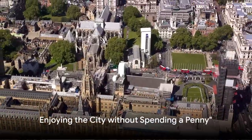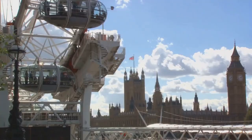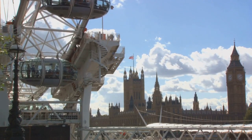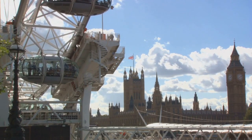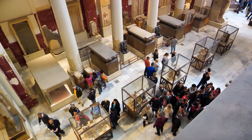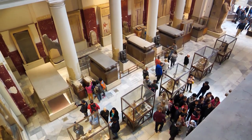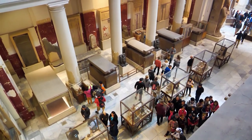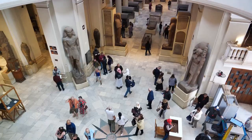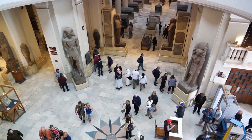Did you know there are countless places in London you can visit for free or for a small donation? London is not just about the Big Ben or the London Eye. It's a city rich in history, culture and art, and the best part is that you can experience much of it without spending a penny. Let's start with the world-class museums. The British Museum, the National Gallery, and the Natural History Museum are just a few of the many institutions that offer free entry. Here you can spend hours marvelling at ancient artifacts, masterpieces of art, and fascinating exhibits.